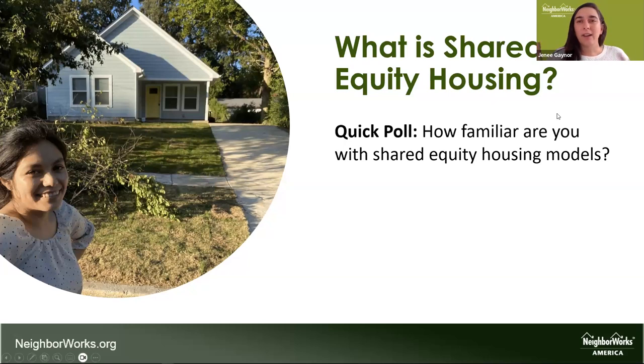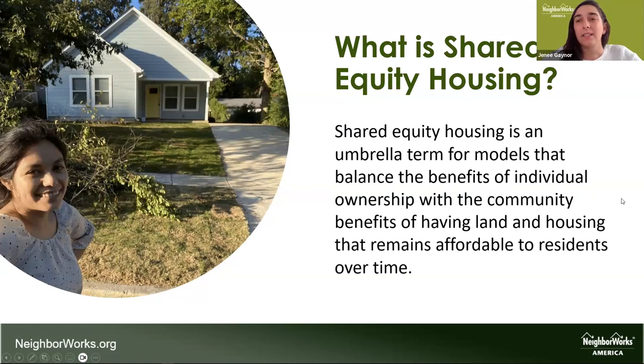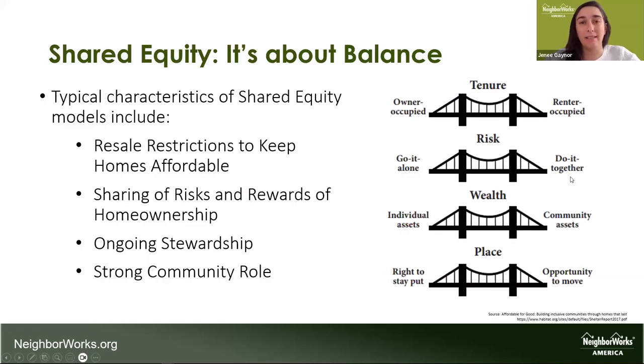Shared Equity Housing is really a general term that covers a variety of models, and there's even more variation within those models in practice. The main point is that Shared Equity Homes are made affordable and then stay affordable for the long term for these ownership models. It's not only about preserving affordability — you're balancing affordability and wealth building. You're providing support that can help level out some of those risks and rewards for homeownership, often in the form of partnership or stewardship where the program administrator forms a lasting relationship with the homeowner. Many of these models also provide a strong community role in governance or engagement.